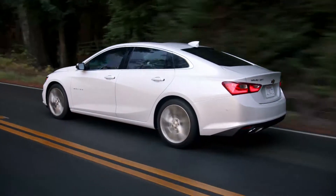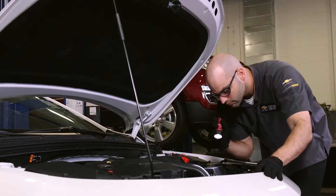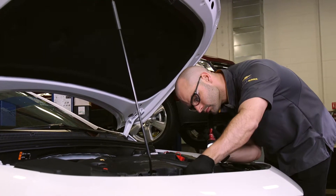You need to stay hydrated to perform your best. Your vehicle is no different. Chevrolet Certified Service can help make sure you have proper fluid levels in your vehicle.